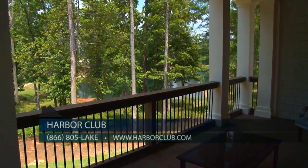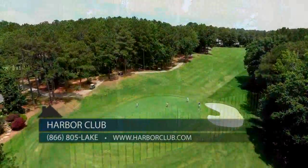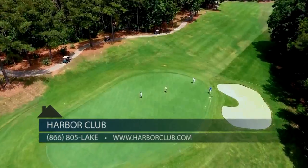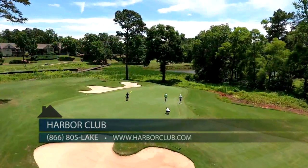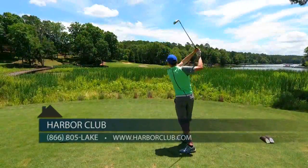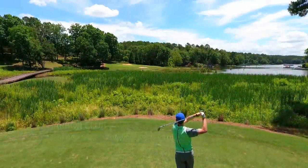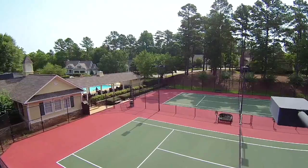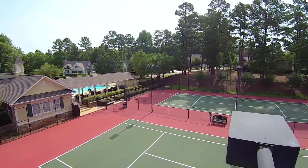In addition to exquisite and gorgeous homes, Harbor Club has amazing amenities. We have 18 holes of award-winning golf — in fact, we're ranked number three by Golf Week as best place to play in Georgia. We also have a marina with a dry dock boat storage facility, swimming pool, tennis courts, and so much more.